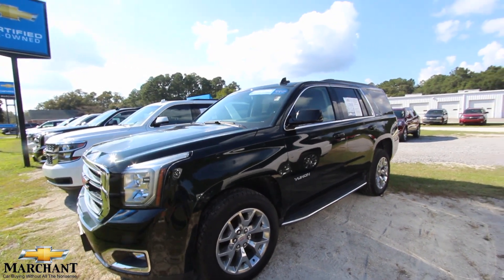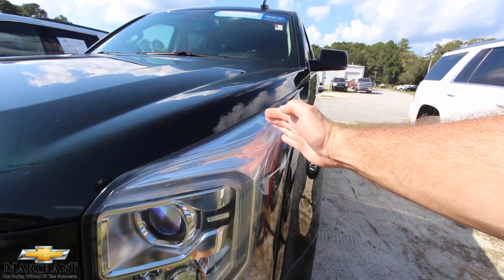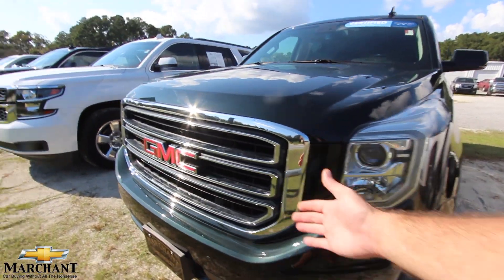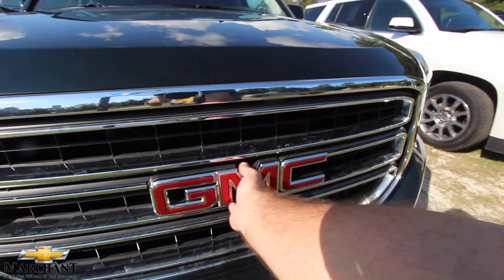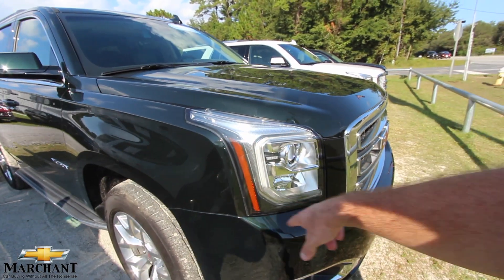The condition report means if we see any imperfections on the vehicle with our eyes, we'll point them out. Beautiful headlights — I love how they rake up into that fender there. Fogs on the bottom. Beautiful GMC grille with that nice-looking red GMC logo. LED running lights in there.